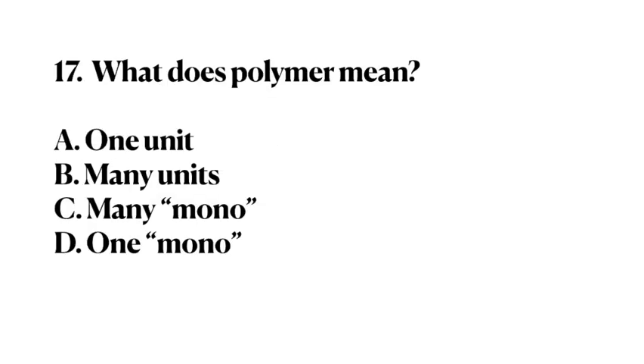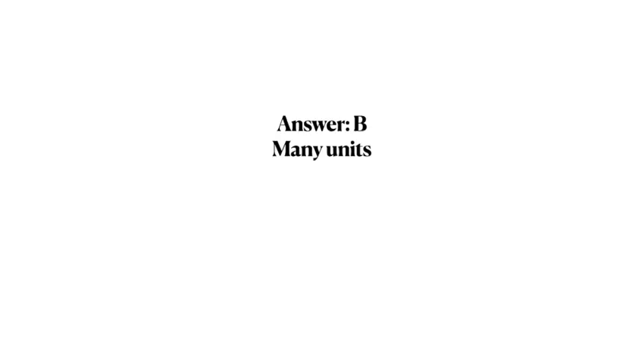Number 17. What does polymer mean? A. One unit. B. Many units. C. Many mono. D. One mono. Answer: B. Many units.